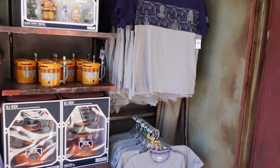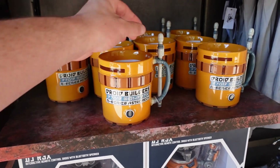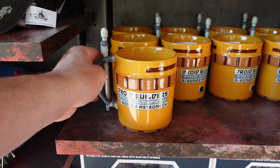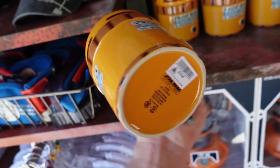This is new - I don't think I've seen this mug before. It says Droid Builder and it has a little spoon thing. Pretty neat. This is $22.99.